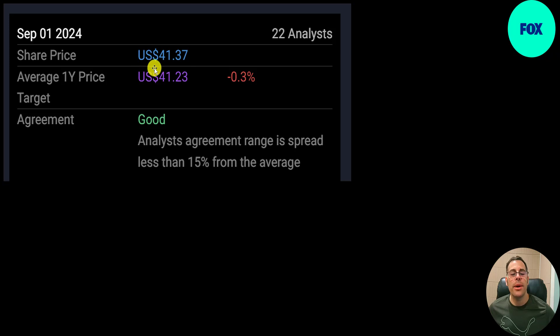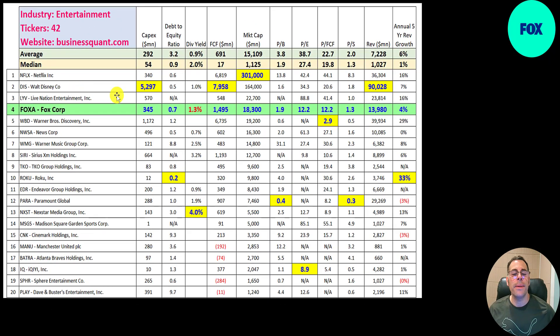22 analysts price this stock at $41 — exactly where they're trading. There are 42 companies in the same industry as Fox. If they have a number in red they're worse than median; in blue they're better. They spend 345 million in capex, a little more than average. Debt to equity ratio is 0.7, which is better than the median.